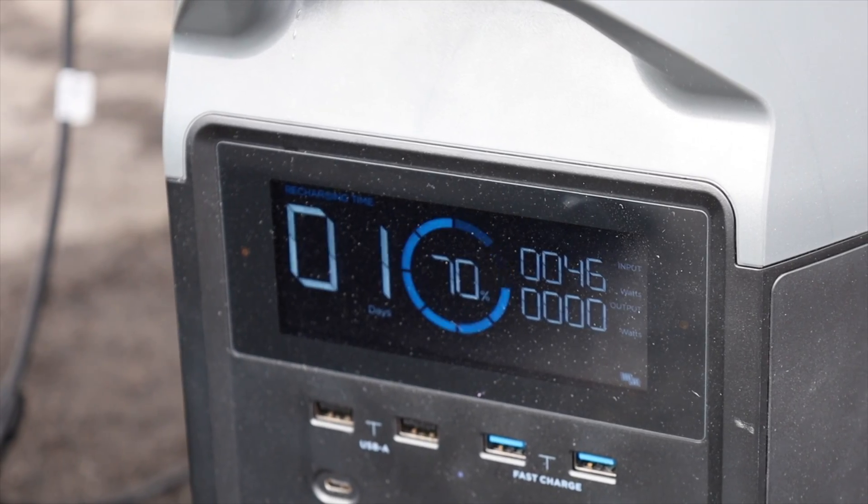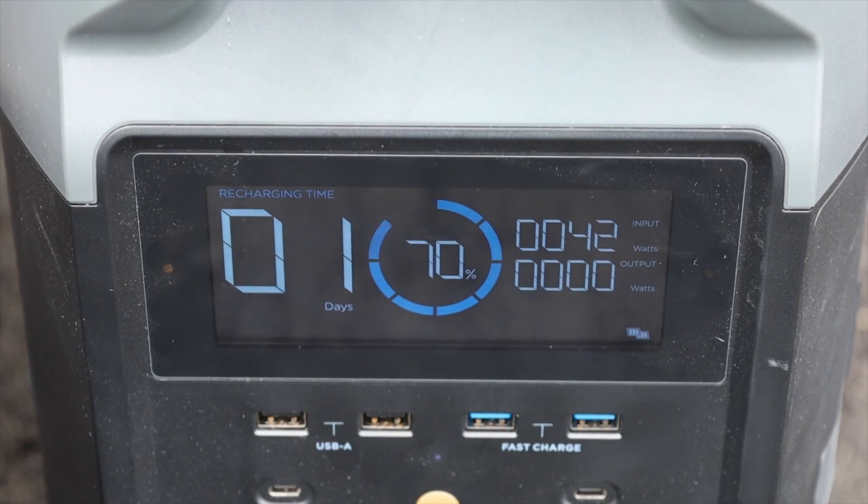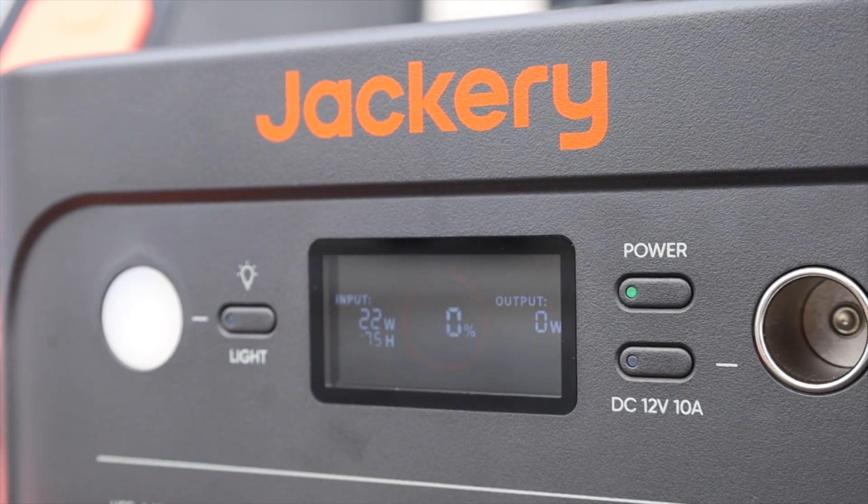We went out and found super consistent results. We were seeing about 40 to 47 watts of input on both Delta Pro units almost every time I checked, and about 22 watts of input into the Jackery. More than I actually expected to be getting on a thick cloudy day. You would get way more than this in an October fall or spring cloud. Here in winter, it's just a thick layer of gray atmosphere — not even a cloud — and these are pretty good results considering that.